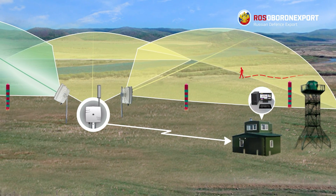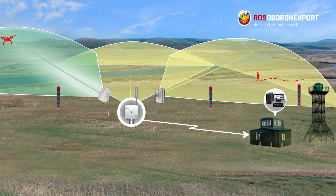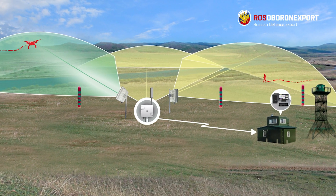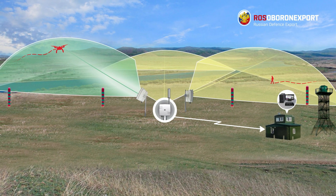High beam elevation together with optical surveillance provides efficient hemispherical detection of targets on the ground and in the air. All targets are detected and tracked simultaneously. Low power consumption and quick installation time make the Barrier radar a perfect solution for protection of remote areas and critical sites.